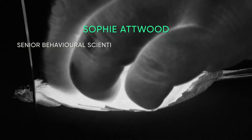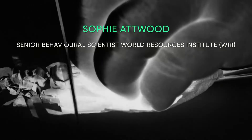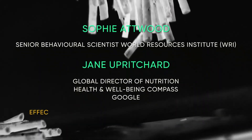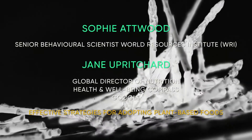Sophie Attwood, co-author of the playbook for guiding diners toward plant-rich dishes in food service, will fascinate us with the help of Jane Uprichard, who is specialized in nutrition and behavioral sciences at Google, by explaining how we can implement more plants in our menu.